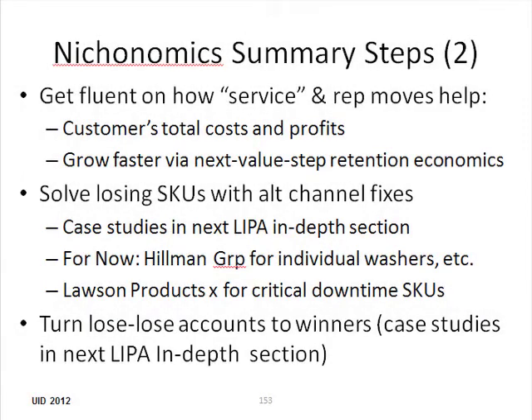Hi, this is Step 2 or Part 2 of the Nichanomics Summary. In addition to answering the questions in the first part, we've got some work to do.